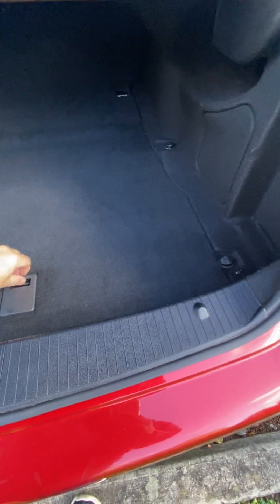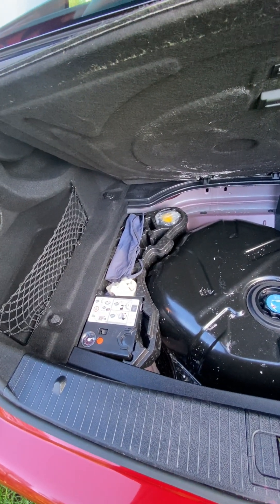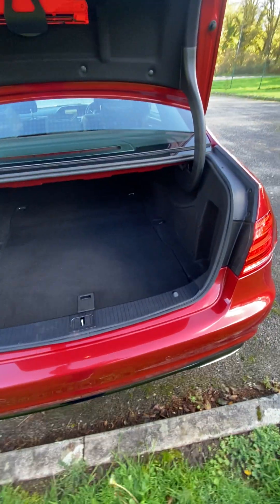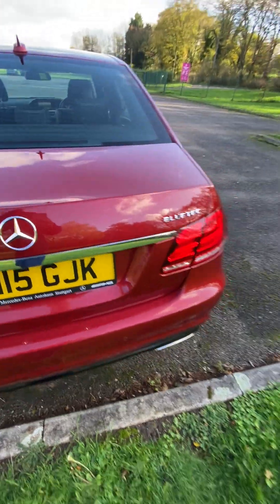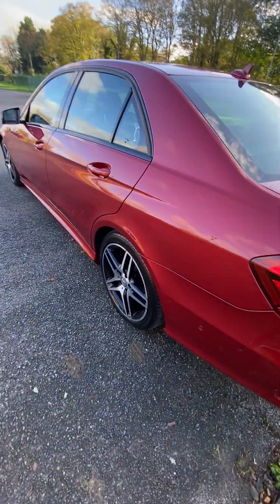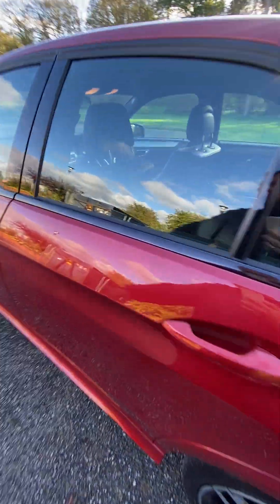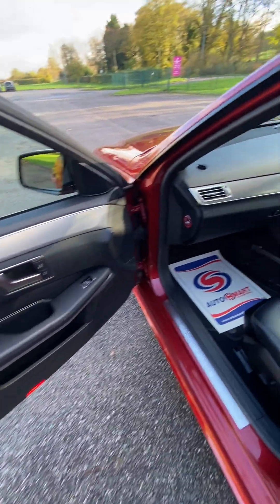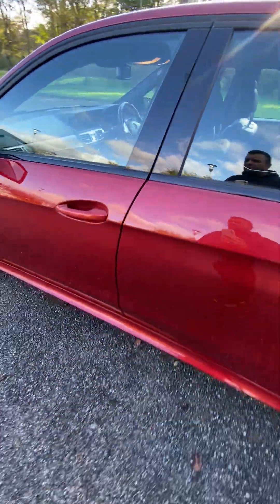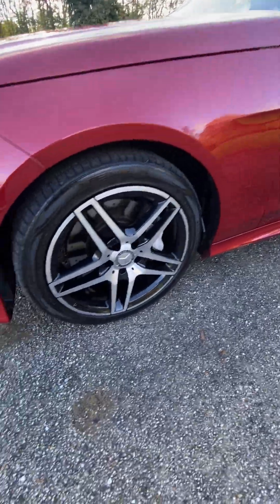Warning triangle in the boot — everything is as it should be. There's an inflation kit with fluid, all present. The AdBlue tank's been filled up. Parking sensors all around. No marks, no scratches, no chips, no dents — absolutely stunning. Four brand new tyres as well.